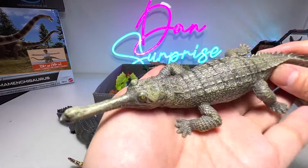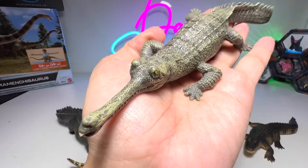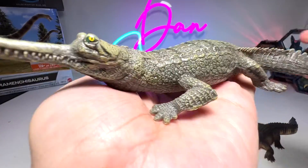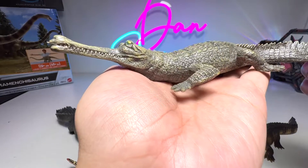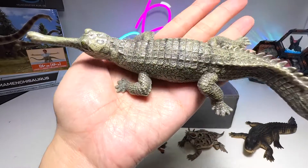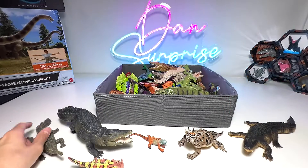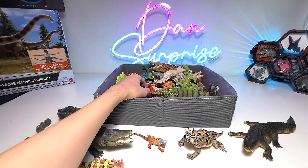Next, we have a crocodile with one of the narrowest snouts — definitely the thinnest. We have the Indian Gharial. Beautiful one. I have seen them live in front of me at my local zoo, which is known as River Safari.